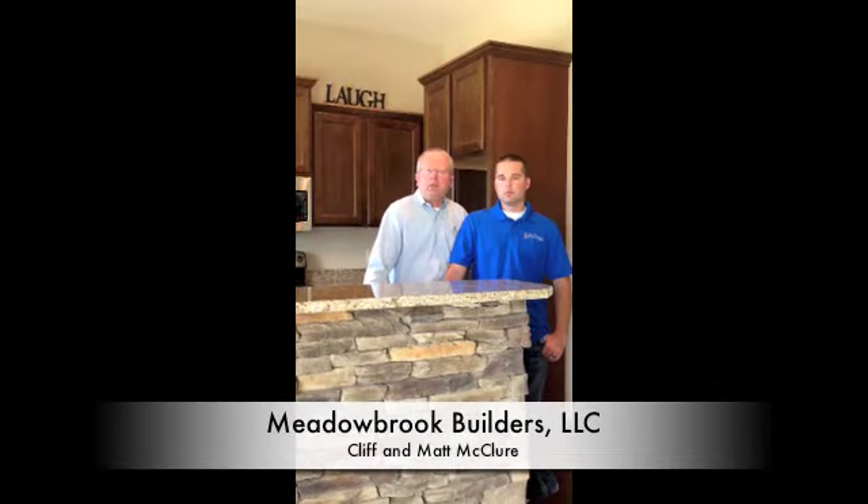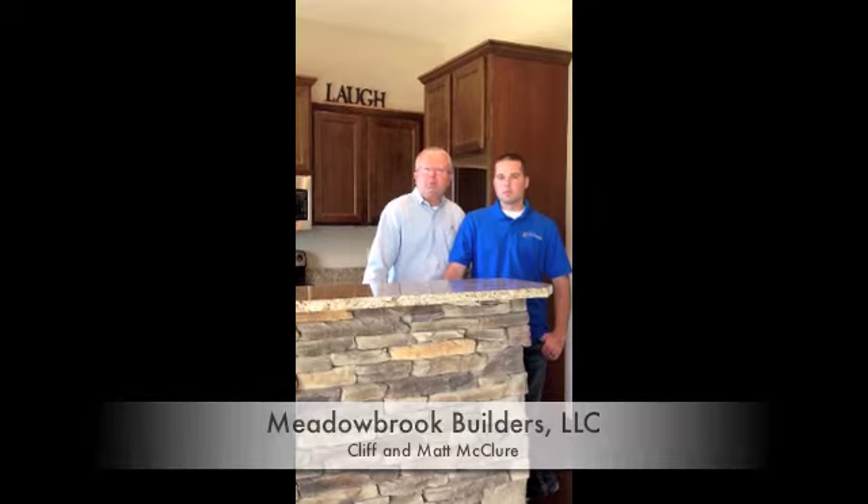My name is Cliff McClure, this is Matthew McClure, and we are Metal Brook Builders.